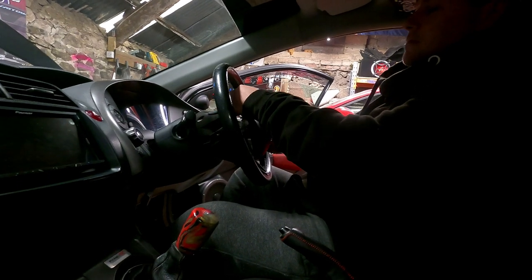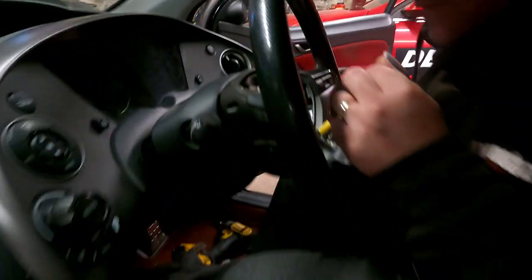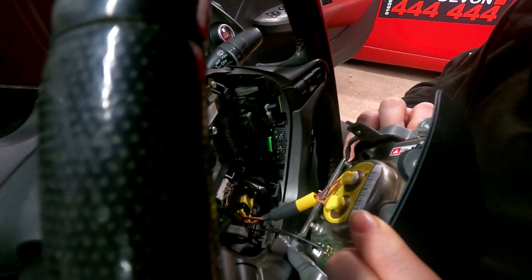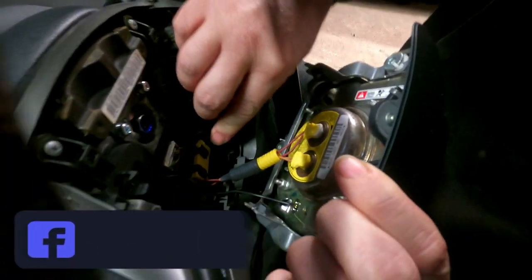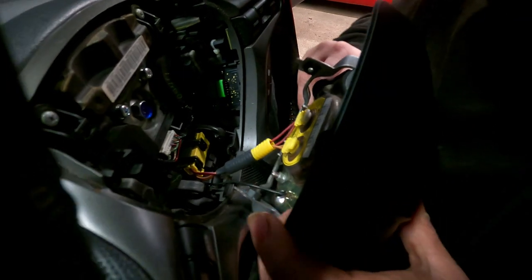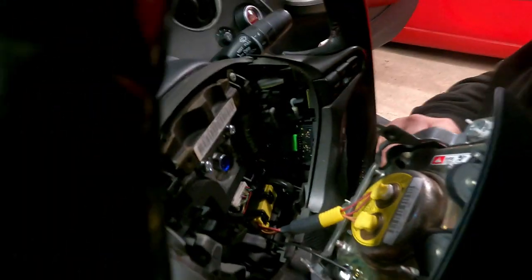Easy as that, look. So now — where's the yellow clip at the bottom? I would imagine it would probably be easier to take off when the wheel's off, do you think? This here, isn't it?